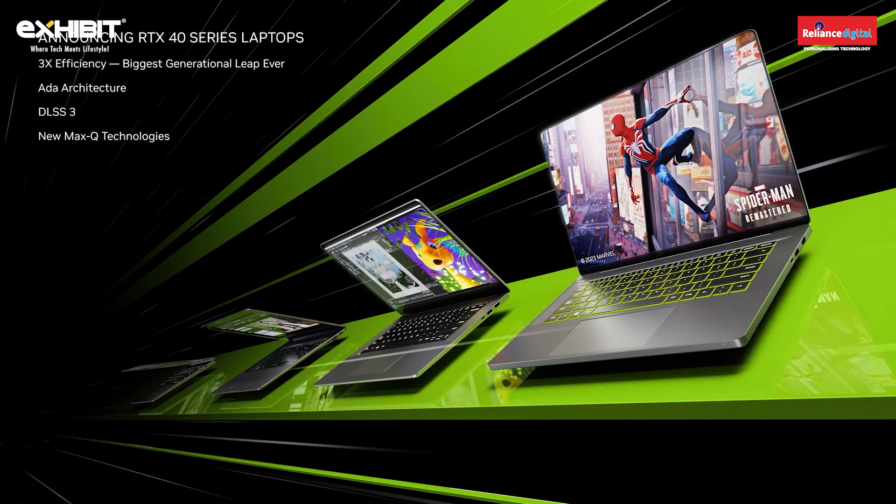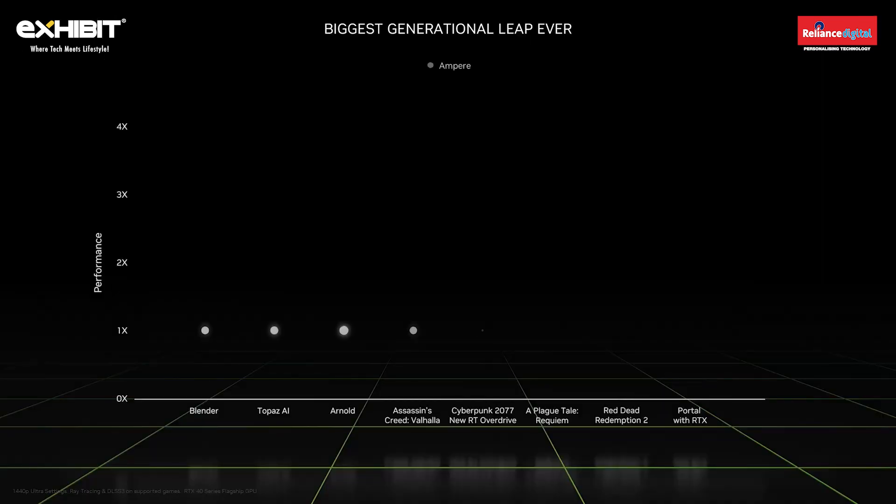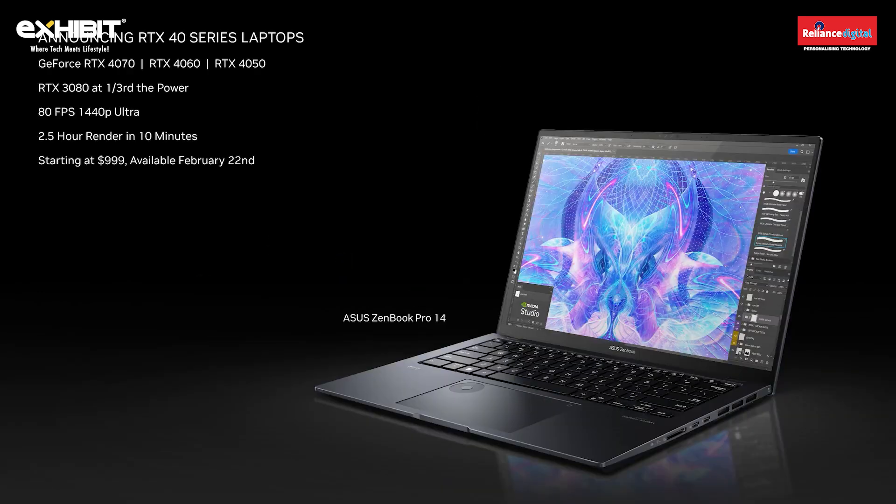Today we are announcing the GeForce RTX 40 series laptops. They are three times more power efficient, and bring the Ada architecture, DLSS 3, and new Max-Q technologies to the next generation of laptops. Across gaming and creating, RTX 40 series laptops deliver up to four times the performance in the most demanding apps. Today we are introducing the new RTX 4070, 4060, and 4050 laptops — faster than our last generation flagship laptops, at one-third the GPU power, delivering 80 frames per second 1440p ultra gaming. And transforms creating, like rendering scenes in Blender that used to take two and a half hours down to just 10 minutes on RTX.